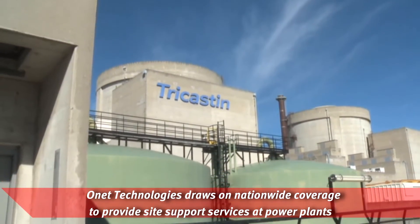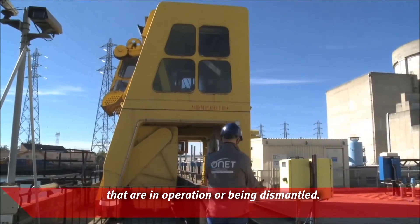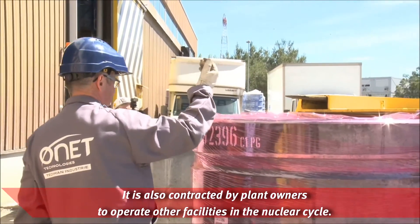Onet Technologies draws on nationwide coverage to provide site support services at power plants that are in operation or being dismantled. It is also contracted by plant owners to operate other facilities in the nuclear cycle.